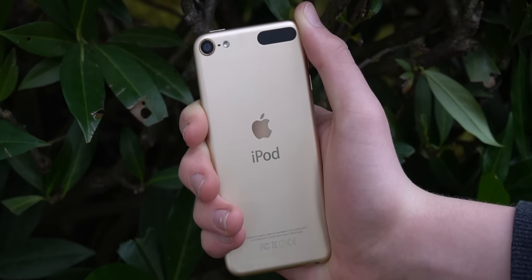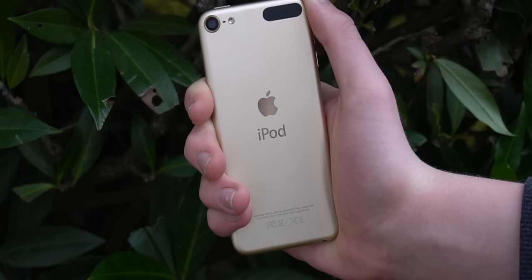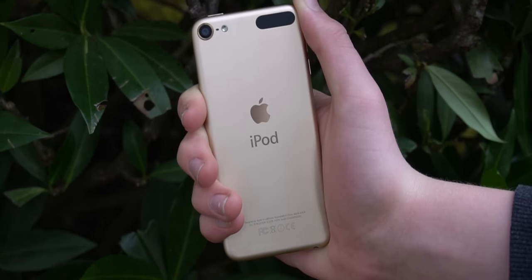This iPod is stuck on iOS 12, which is still pretty fine right now, but not the same experience as iOS 13. Of course, you could always jailbreak and get dark mode, and that's probably the biggest feature of iOS 13, but there's still more to it, and the iPod 7 definitely is an upgrade.